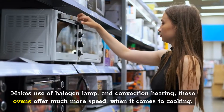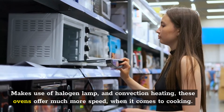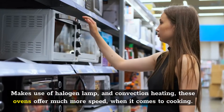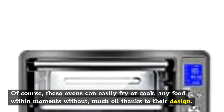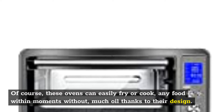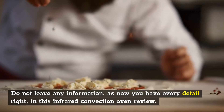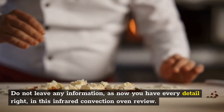Making use of halogen lamp and convection heating, these ovens offer much more speed when it comes to cooking. These ovens can easily fry or cook any food within moments without much oil, thanks to their design. Do not leave any information, as now you have every detail right in this infrared convection oven review.